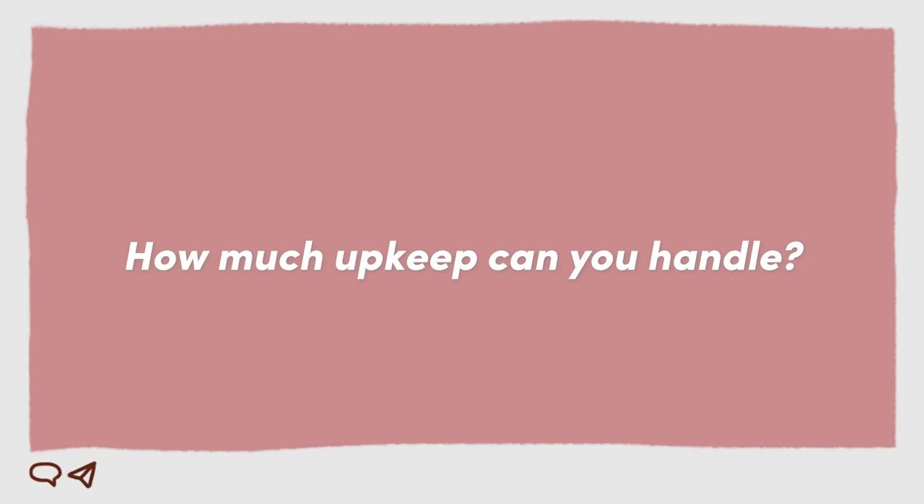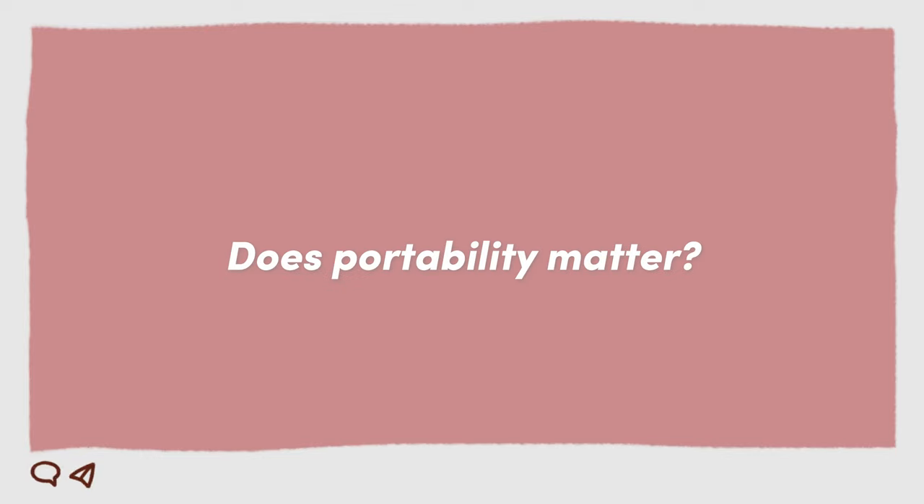First, how much upkeep can you handle? If you are in a really busy season of life, I probably would not recommend a bullet journal. I might not even recommend a disc-bound or ring notebook unless you bought inserts for a whole year yourself. Instead, I would direct you towards a traditional planner. You just need to focus on your schedule, on your to-dos, getting things done.